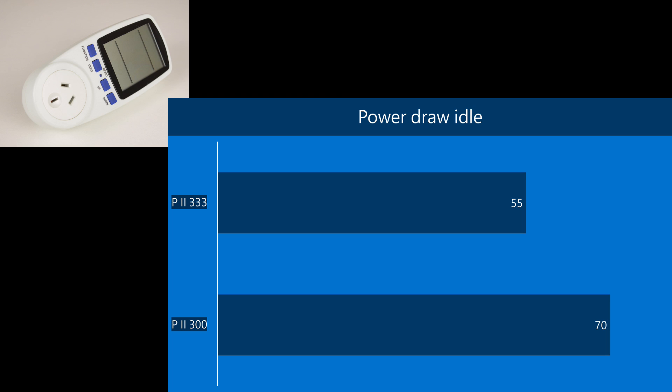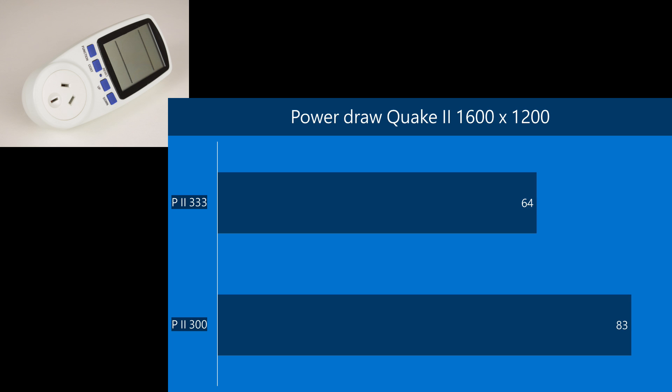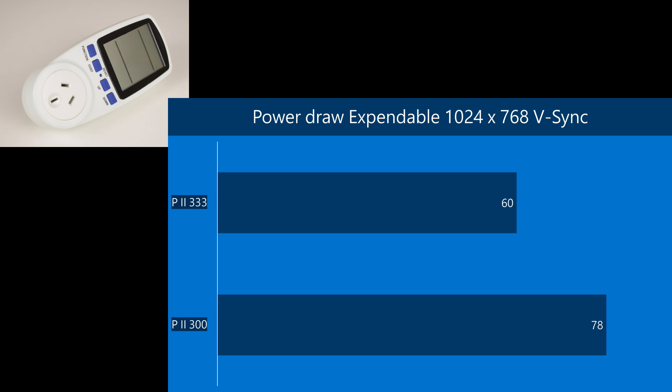Let's have a look at power draw — this is the entire system measured at the power supply. We're getting 55 watts idle instead of 70, so that is quite a bit lower. In gaming with Quake 2 running at 1024 by 768, only 64 watts compared to 83 watts — pretty much a delta of the 20 watts the spec sheet talked about. And in Expendable at 1024 by 768 with V-sync enabled we're seeing similar results: 60 watts for the entire system compared to 78.